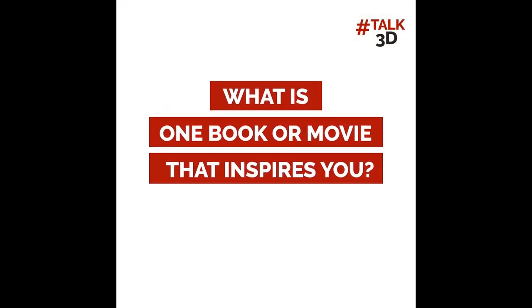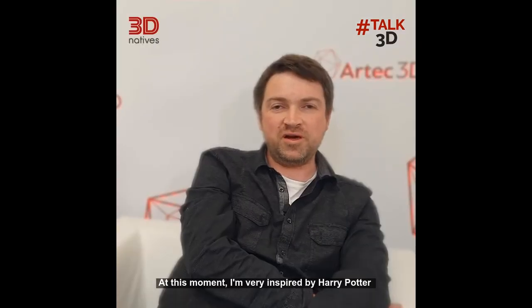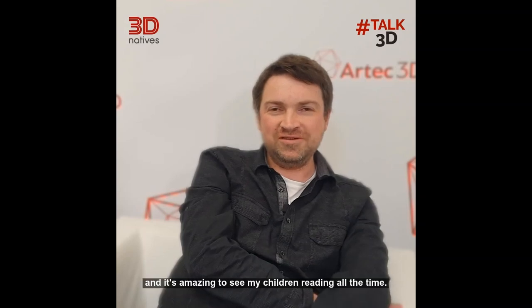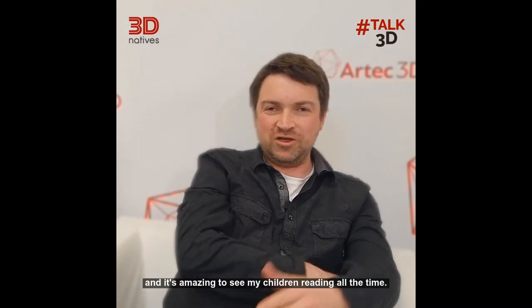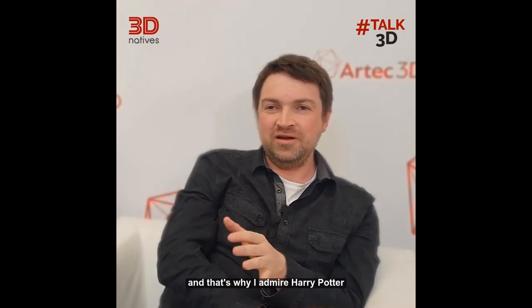I'm Art Jukin, CEO and founder of Artec3D. At this moment I'm very inspired by Harry Potter because my children started to read, and it's amazing to see my children reading all the time — that's why I admire Harry Potter.